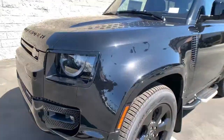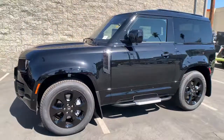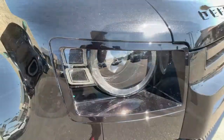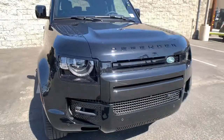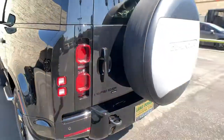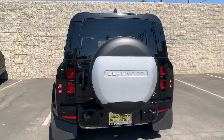You'll have love at first sight with the 2022 Land Rover Defender. Get the features you need and the comfort and style you've been hoping for. This well-equipped vehicle is an excellent value and will help you make the most of every drive. All you need to do is relax and enjoy the ride.